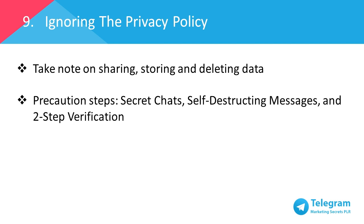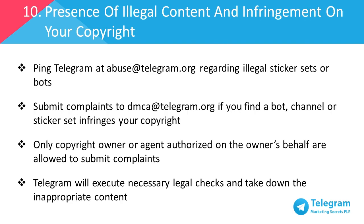But always be careful. Number ten: presence of illegal content and infringement of copyright. All chats and group chats are private among their participants. Telegram doesn't process any requests related to them. If you find sticker sets or bots that you think are illegal, please do ping Telegram at abuse@telegram.org. On the other hand, if you see a bot, channel or sticker set that infringes your copyright, kindly submit complaints to DMCA@telegram.org. Please note that only the copyright owner or any agent authorized to take action on the owner's behalf can submit DMCA takedown requests.